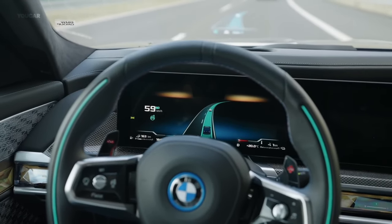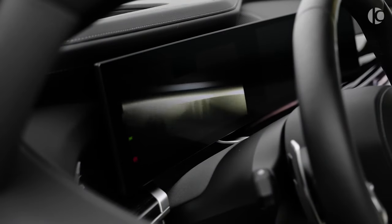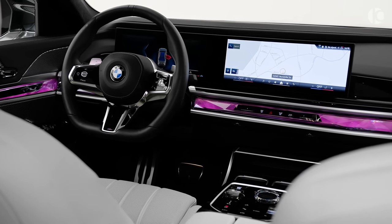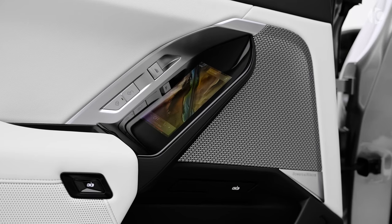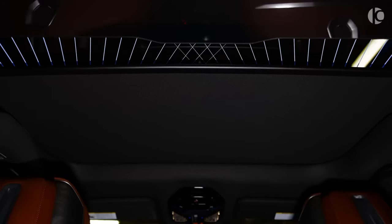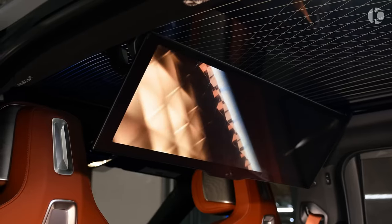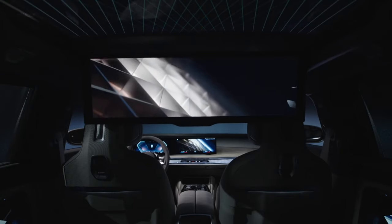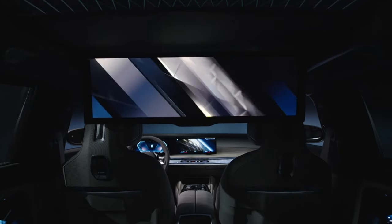However, many people think that the best part of the car is not the driver's seat. When you use the 7 Series as a car with a driver, passengers can relax and enjoy many technology features. For example, there is an optional big screen in the back that comes down from the ceiling — it's 31.3 inches wide and can show movies and TV shows from services like Netflix and Hulu.